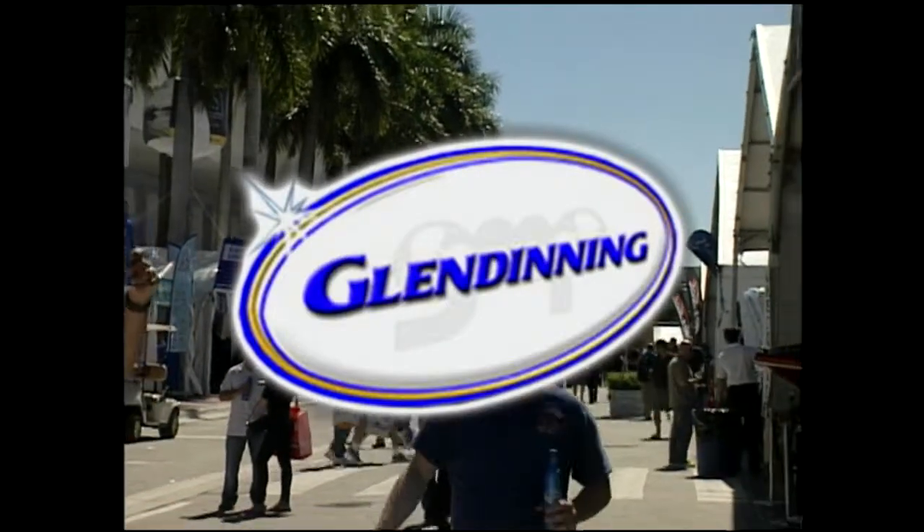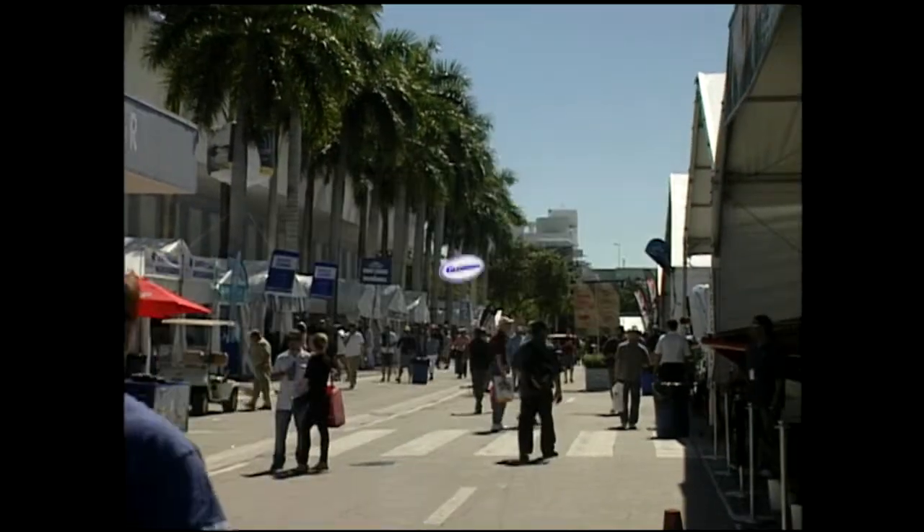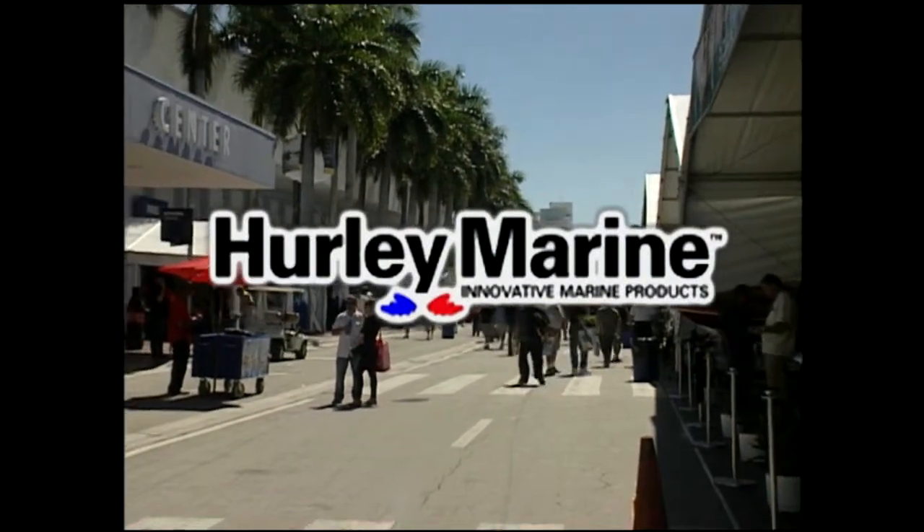And by Glendinning Marine Products — relax, we're on board. And by Hurley Marine — dive into some great savings.